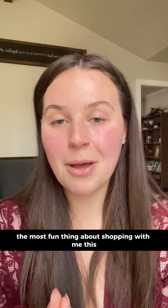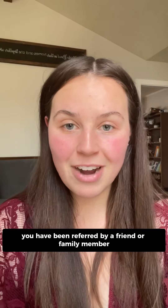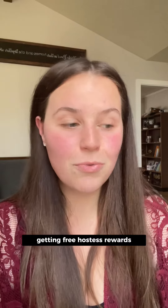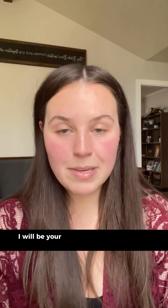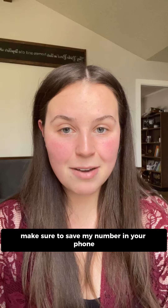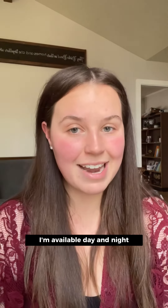The most fun thing about shopping with me this way is that you have been referred by a friend or a family member, and when you shop through the link that I provide for you, you are supporting them getting free hostess rewards purely just for sharing the products with you. I will be your skin artist from here on out. You have my phone number now — make sure to save my number in your phone and reach out to me with any questions. I'm available day and night.